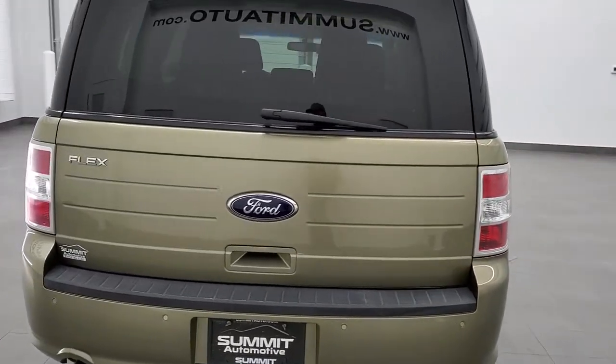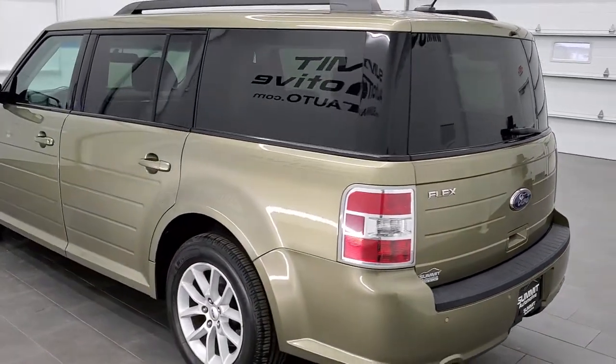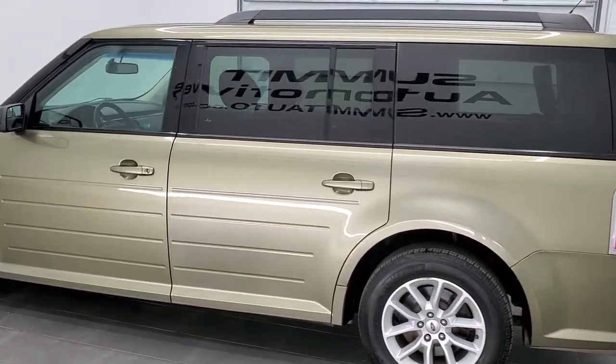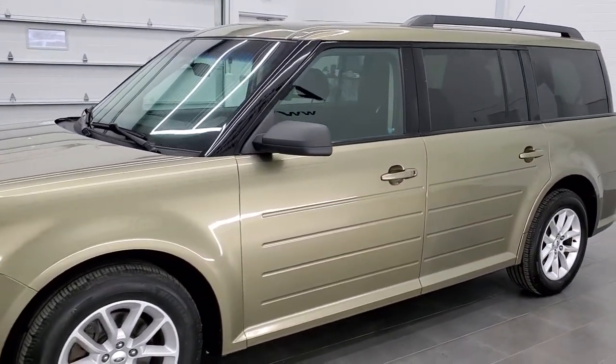This vehicle has the 3.5 liter V6 motor, which pumps out 285 horsepower. This car has been fully safety inspected by our service shop. It has a fresh oil and filter change, all the fluids have been checked and topped off, and this vehicle is 100% ready to go.